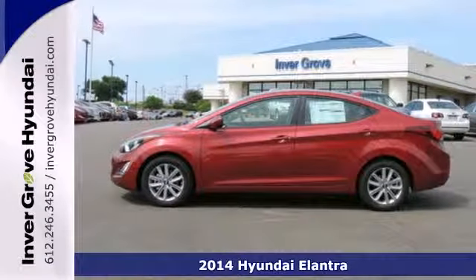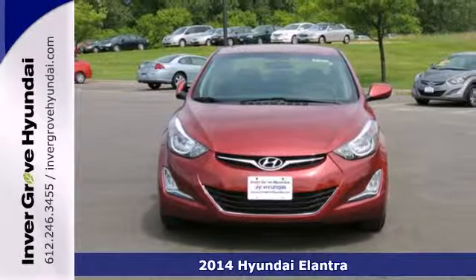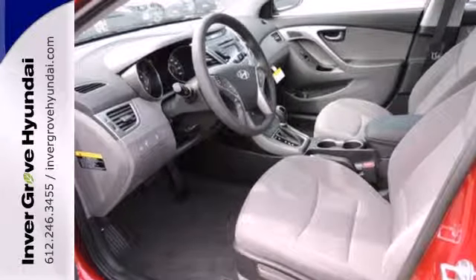Here's a 2014 Hyundai Elantra. Look and feel great in this Hyundai. The smooth lines of this eye-catching ride house over 100 cubic feet of interior room. Standard alloys give added style to your ride without the added cost.